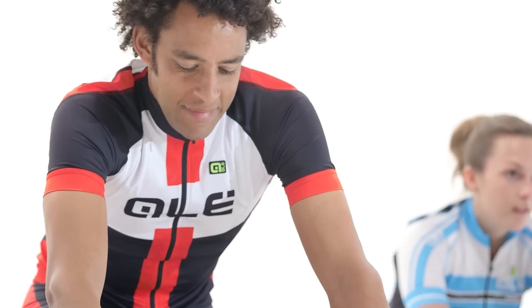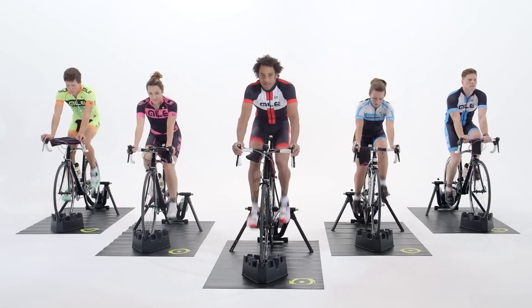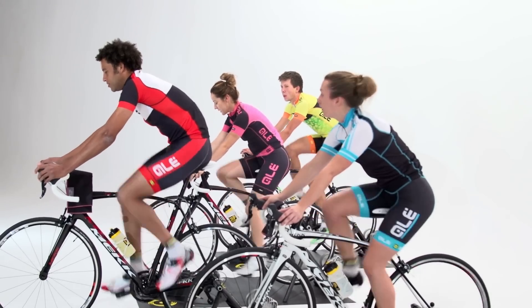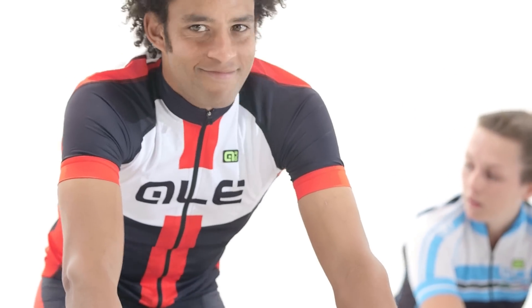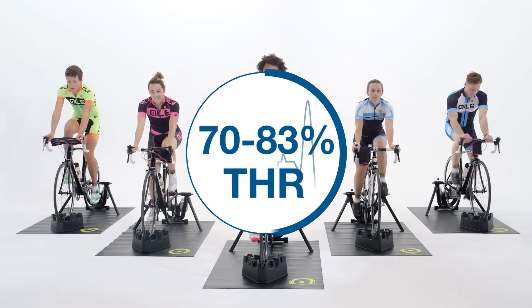Zone 2 is more intense than Zone 1. Conversation while riding should still be easy, but breathing will be a little heavier. Well-trained riders can perform over three hours at this intensity back-to-back. Zone 2 is 70–83% of THR.